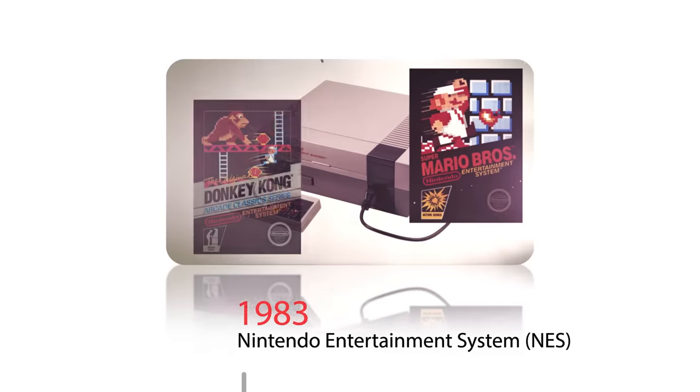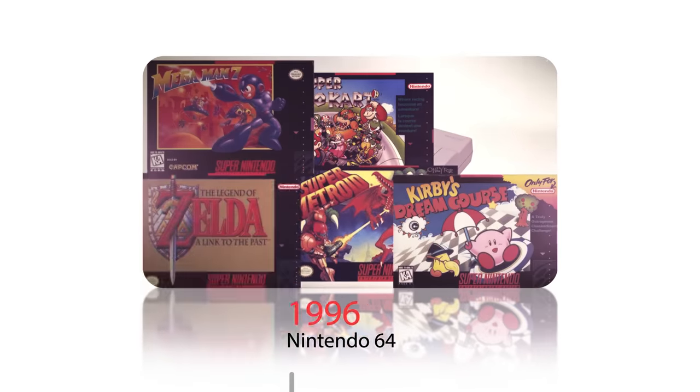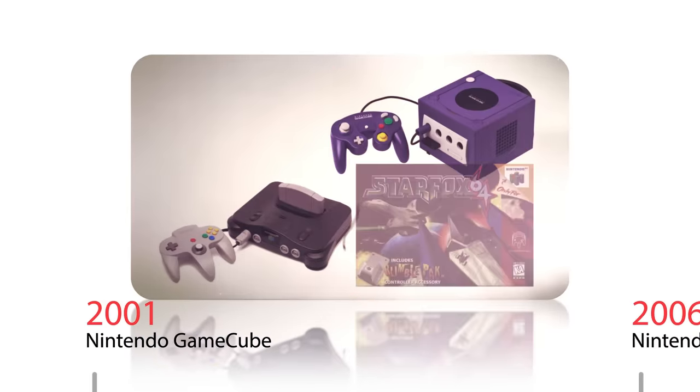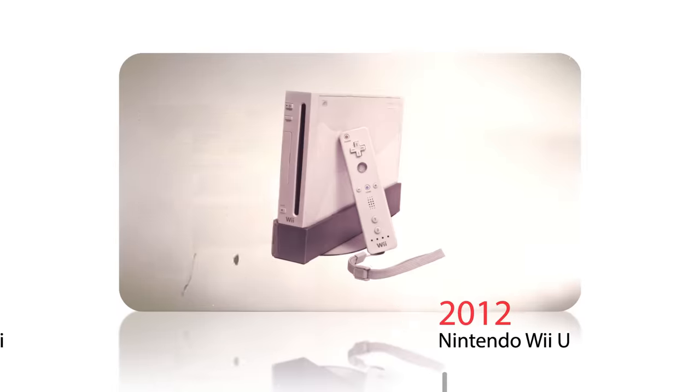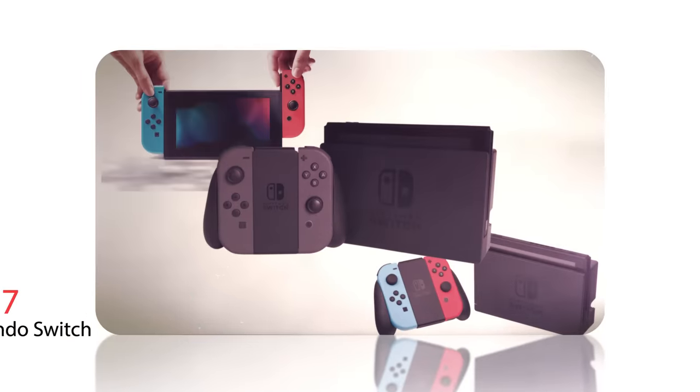First there was the Nintendo, followed by the game-changing Super Nintendo, evolving to four-player technology with the N64 and GameCube, advancing into 3D handheld movement detection of the Wii, and the groundbreaking hybrid console Nintendo Switch.